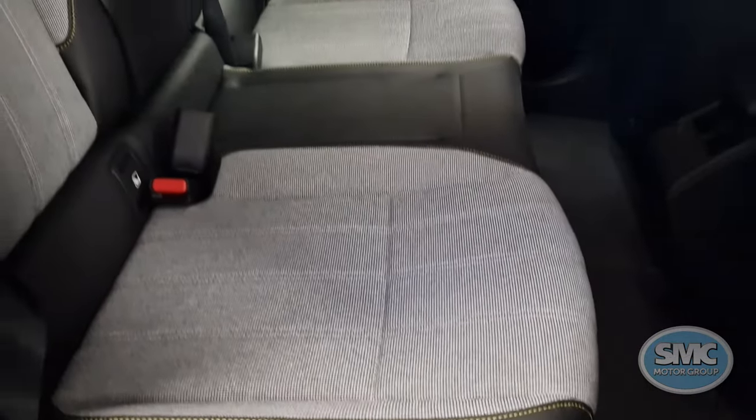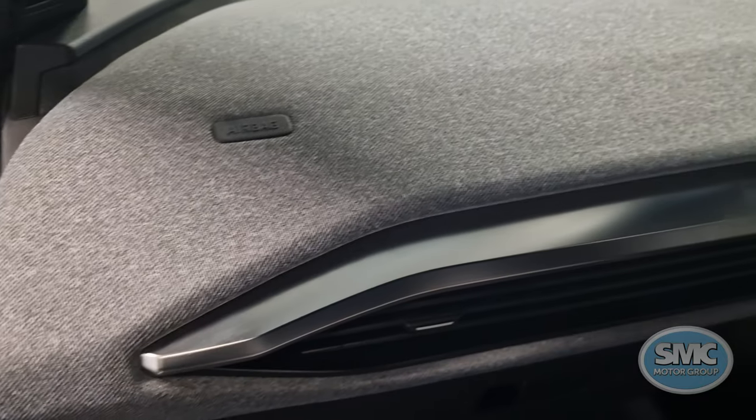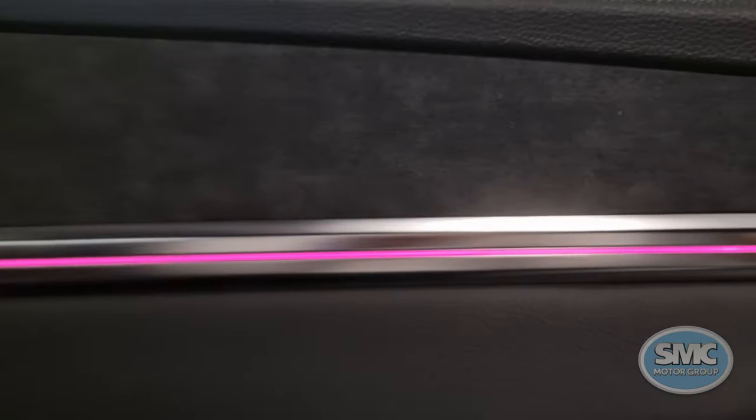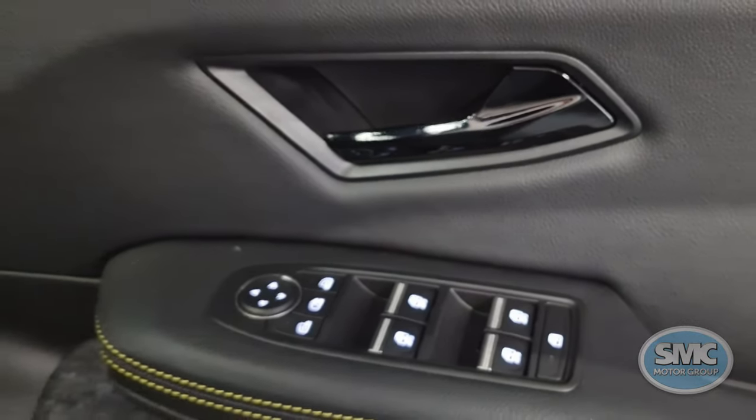The interior also features grey cloth upholstery on the seats and dashboard, which give the interior a light and airy feel. The door cards also feature a suede finish, gloss black detailing and yellow stitching.